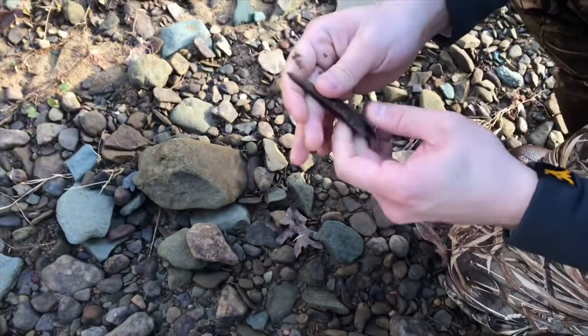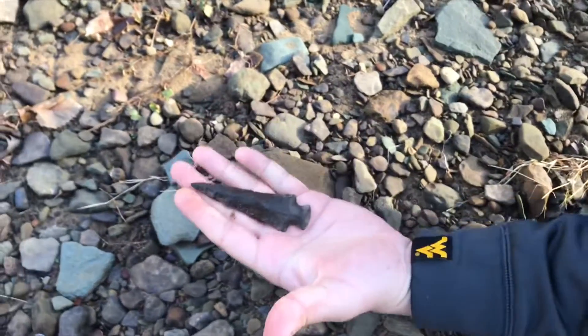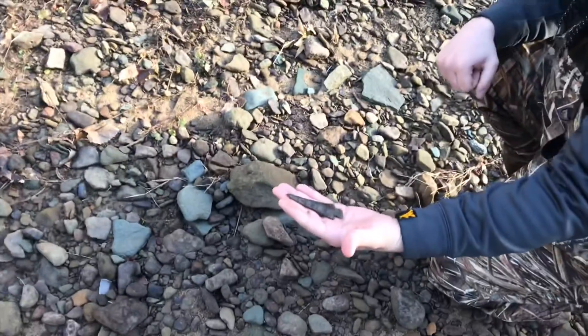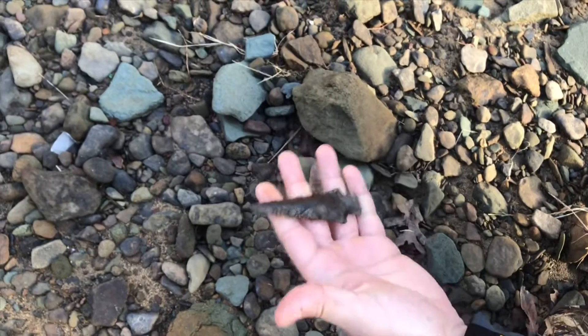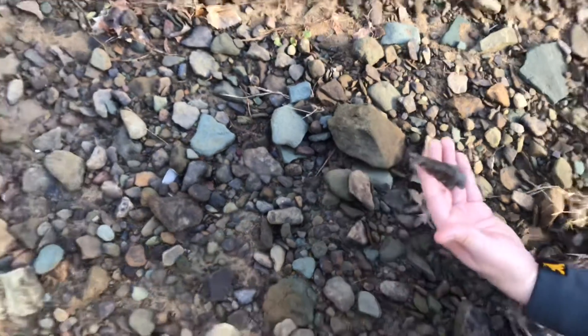Oh, Mike. Dude. Talk about a case piece. That is sick. Oh my God, I was not expecting that. There you go. Holy crap. That is all what we're here for right there. Oh my God, I told you it was here. And all that you could see was the last half inch of it sticking out. That is bad. That's one of the best pieces out of this creek, hands down.